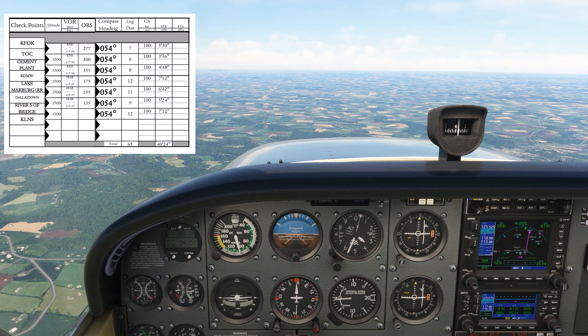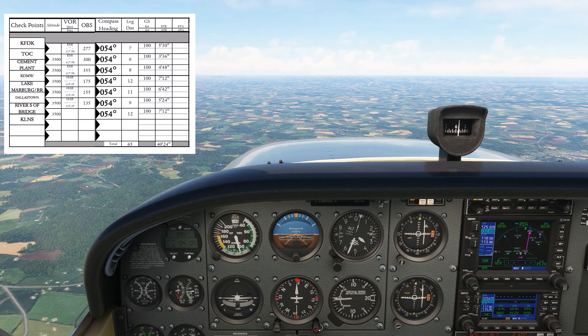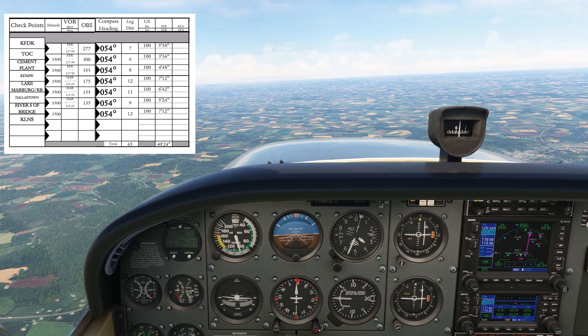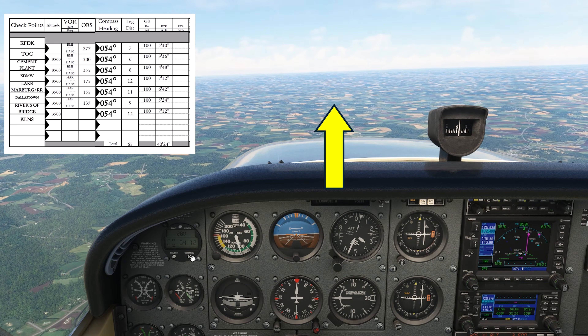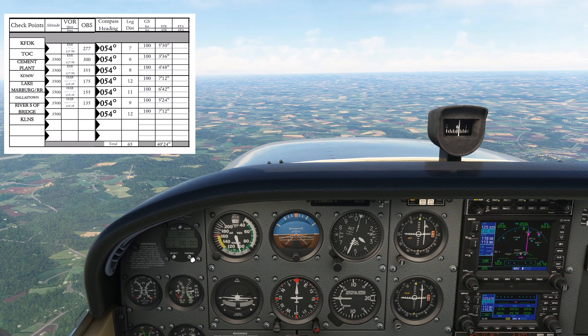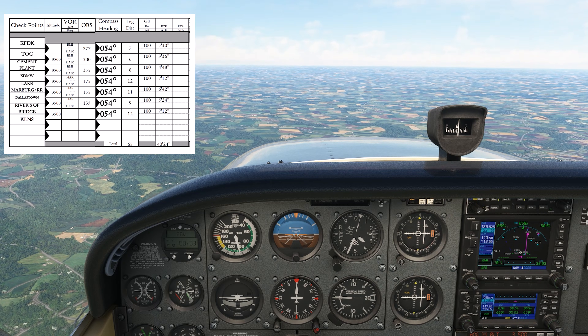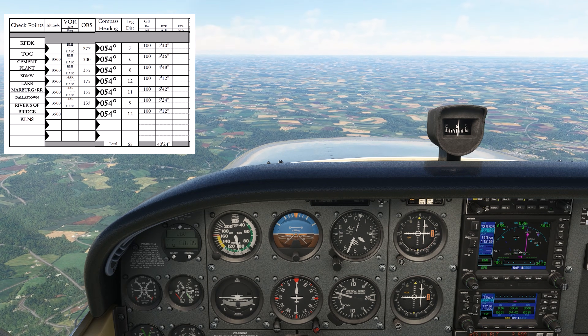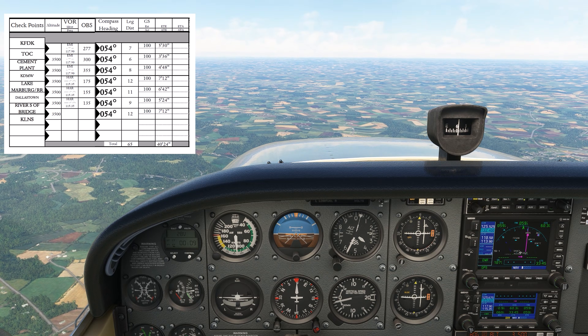Leveled off in cruise, we begin our first leg from top of climb toward the cement plant — a big quarry in the ground — with the town of Union Bridge off to its left. That's what we'll aim for, and we'll pick up the flight in the next video covering the cruise, approach, and landing portions. In the meantime, stop by the Flight Insight page linked here and in the description to check out all our training courses and more.